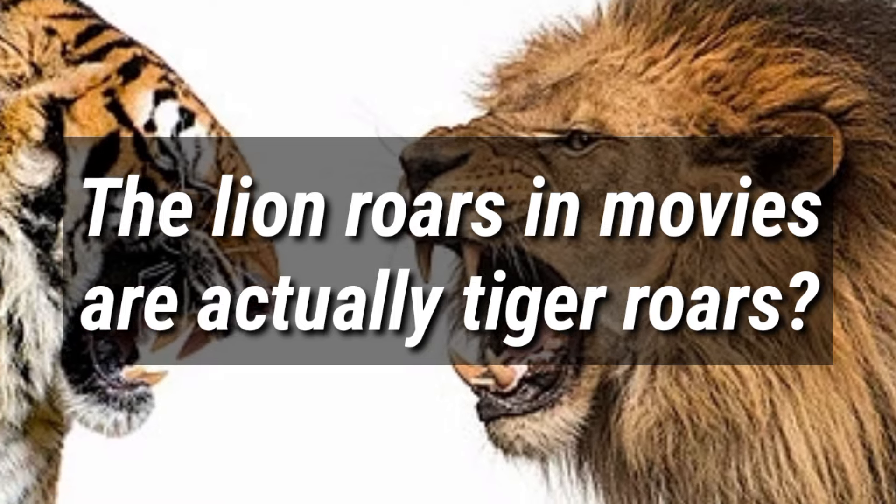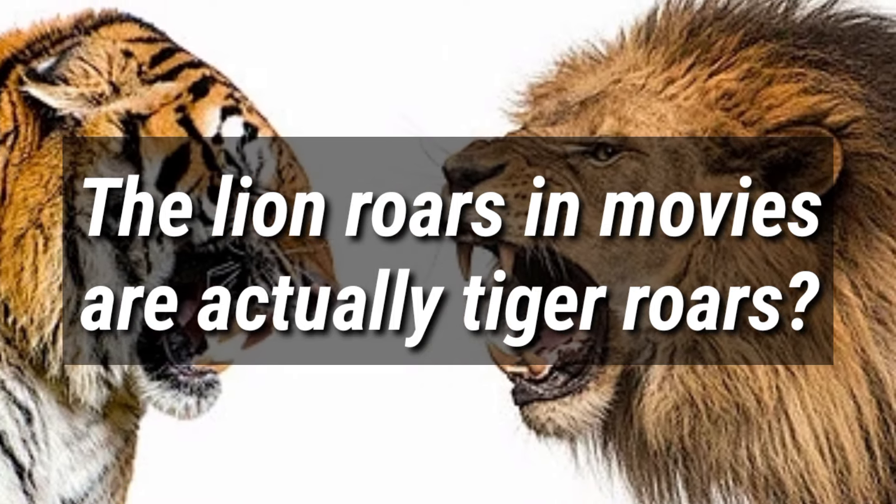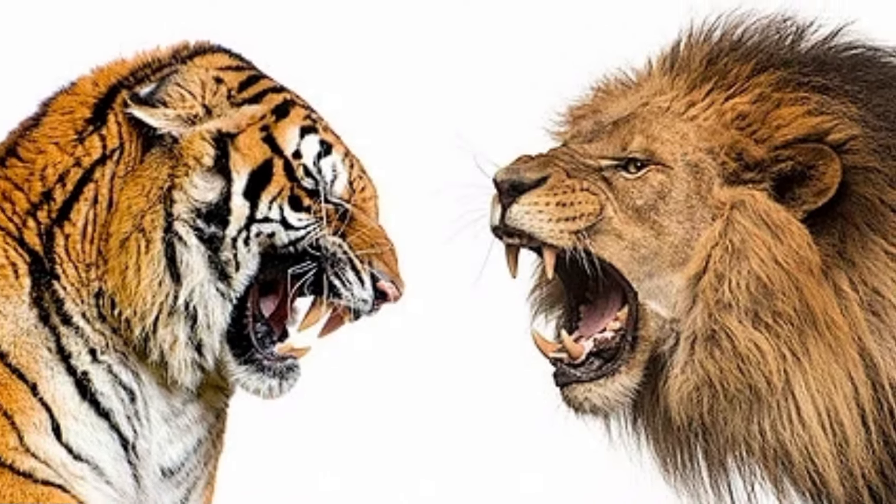I will also debunk a recurring myth: that the lion roars in movies are actually tiger roars. That's what I'm going to answer in this video too. Let's start.